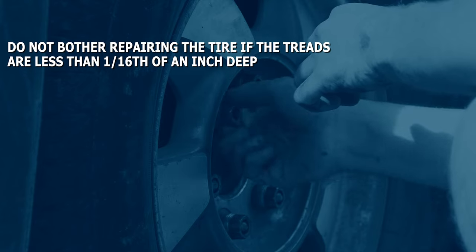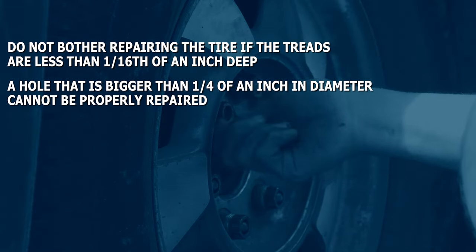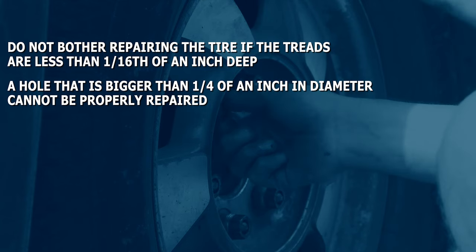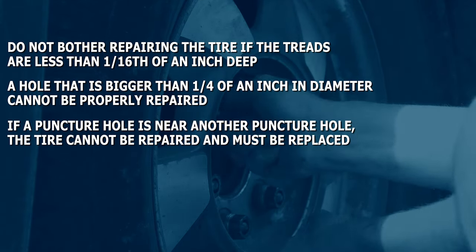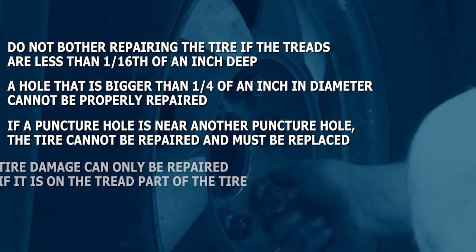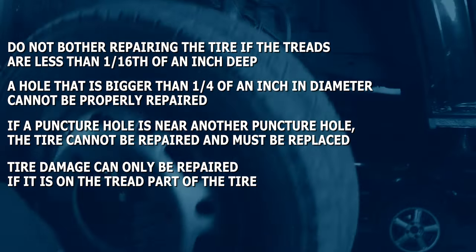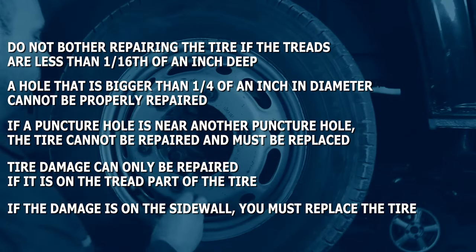Do not bother repairing the tire if the treads are less than 1/16th of an inch deep. A hole that is bigger than 1/4th of an inch in diameter cannot be properly repaired. If a puncture hole is near another puncture hole, the tire cannot be repaired and must be replaced. Tire damage can only be repaired if it is on the tread part of the tire. If the damage is on the sidewall, you must replace the tire.